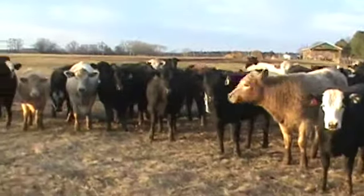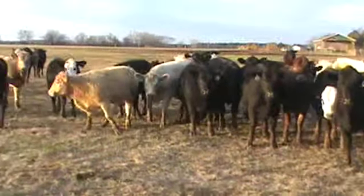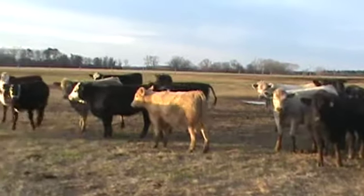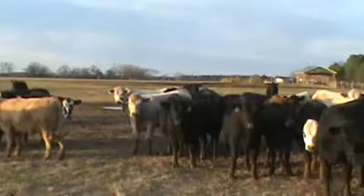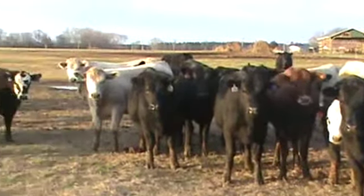Another good load coming from Mike Reeves — heifers, blacks, black baldies, and Charolette crosses, with just a few reds.